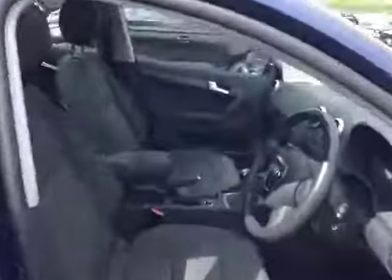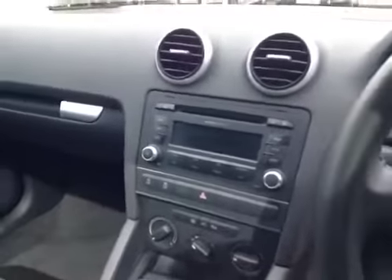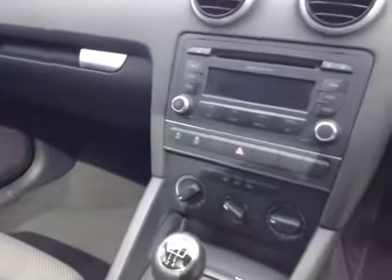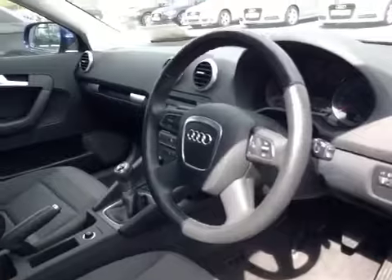The interior of the car is finished in patterned black cloth. It features a centre armrest and an Audi Concert Stereo which includes iPod preparation. This car also has Audi Stop Start technology, air conditioning, a multi-function steering wheel, and daytime running lights.